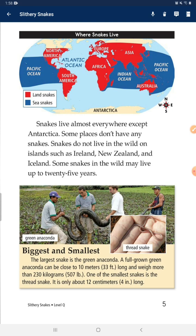Some places don't have any snakes. Snakes do not live in the wild on islands such as Ireland, New Zealand, and Iceland. Some snakes in the wild may live up to 25 years. Biggest and smallest: